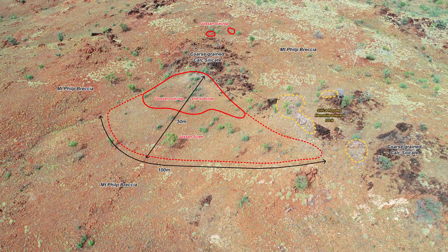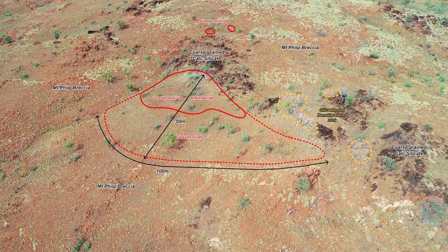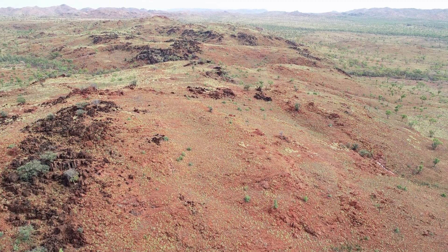Nearby we'll be drilling the first holes into the Charlie, Juliet and Alpha Prospects. Each of these target areas features strong surface geochemical anomalism, with reconnaissance sampling in 2018 at Charlie identifying a zone of gossanous red rock breccia with a thickness of up to 40 metres.